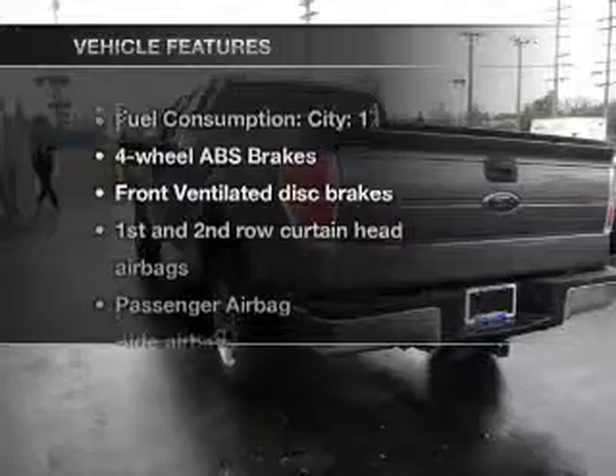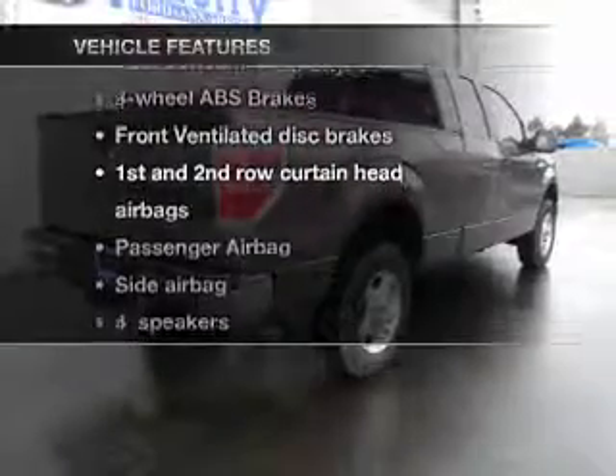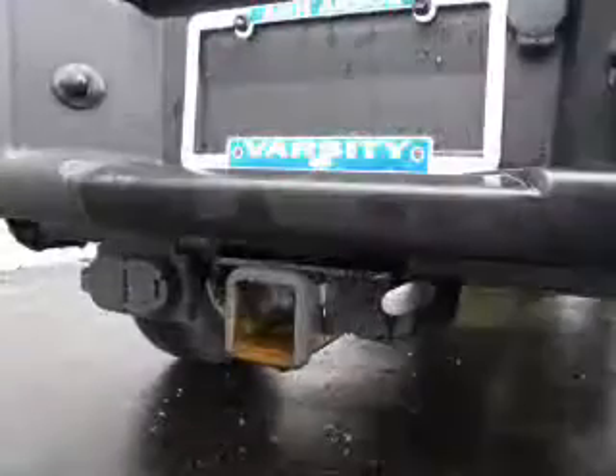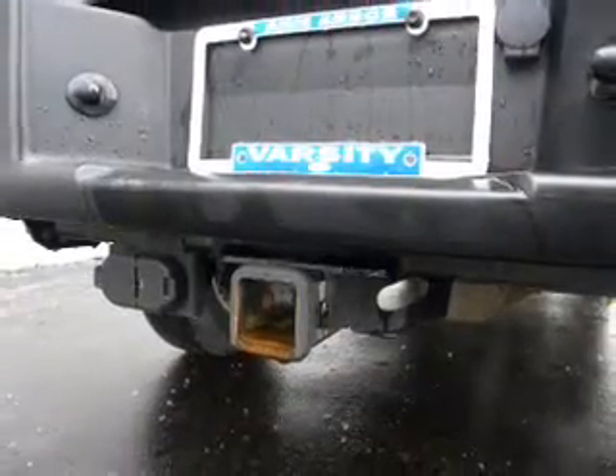With these notable features, you won't want to miss out on the opportunity to own this amazing ride: air conditioning, power steering, an alarm system, and an adjustable tilt steering wheel.